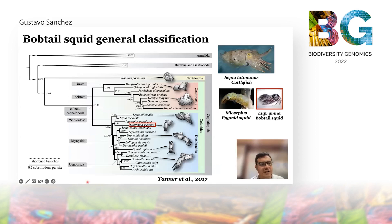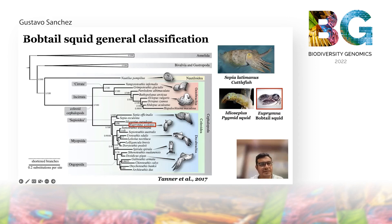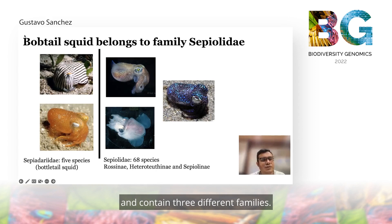Here I show the phylogenetic relationship of different cephalopods where cuttlefish are basal to the decapodiforms. The pygmy squid Idiosepiidae are sister to bobtail squid, here represented by Euprymna scolopes, and pygmy squid and bobtail squid are sister to the rest of the decapodiforms. When we talk about bobtail squid, we usually refer to members of the family Sepiolidae. This family has around 68 species and contains three different subfamilies, all of which can be found in different parts of the world's oceans.